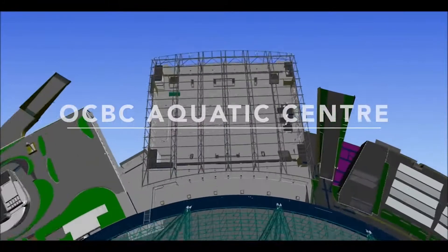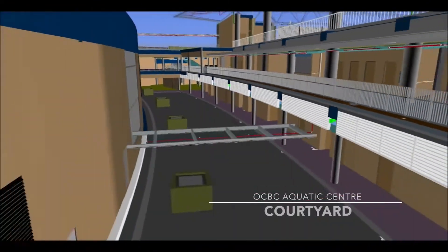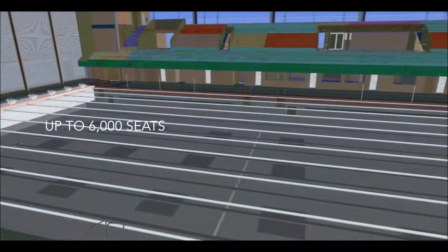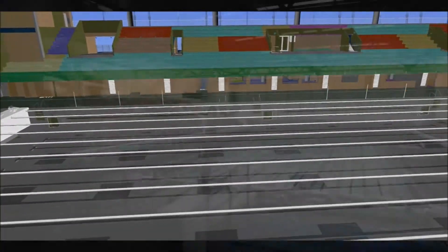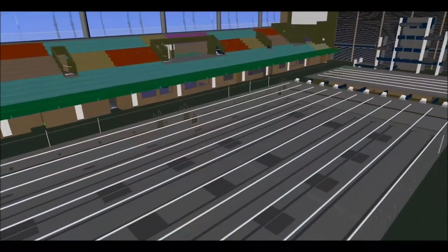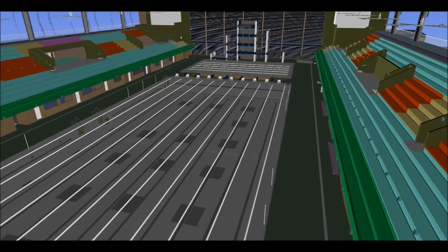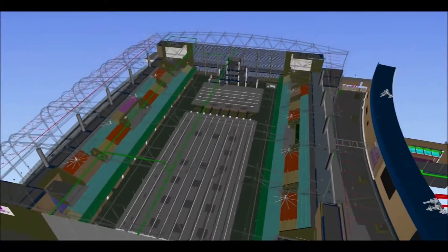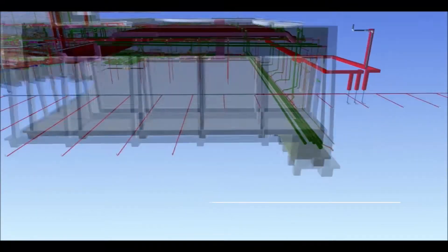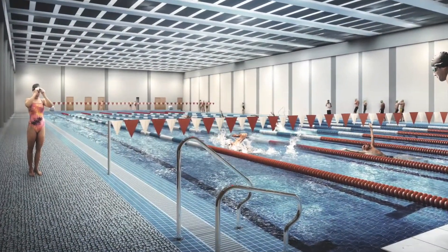The OCBC Aquatic Center was designed to provide 3,000 permanent seats and space for 3,000 temporary seats, in a fully weather-protected and properly ventilated space. The seats are positioned around a 50-meter long Olympic competition swimming pool and a separate diving pool. On the side of the competition swimming pool, integrated into the retail building, a second 50-meter pool was built for training and warm-up activities.